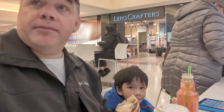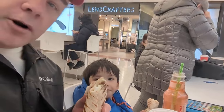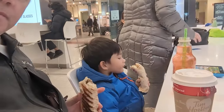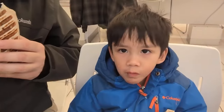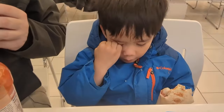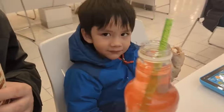We're at Southgate Mall right by the Timmy's. Aiden and I are having what they call a farmer's wrap, which has bacon, sausage, and egg. He's eating his farmer's wrap. I'm going to go do some things today and I'll continue videoing on to the next.